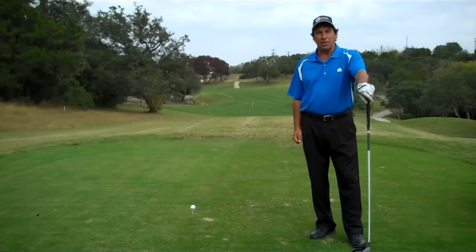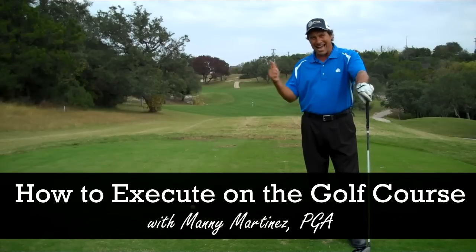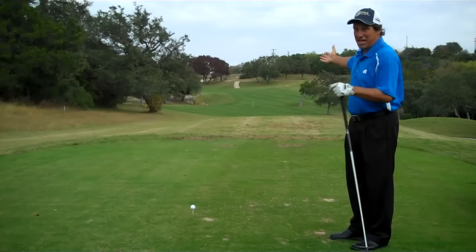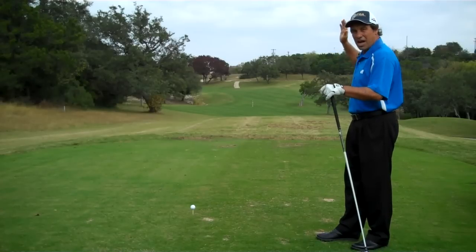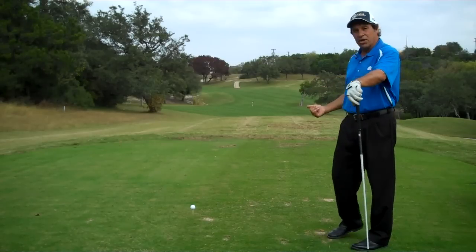Hi, my name is Manny Martinez. I'm at Cedar Creek, hole number 12, and today we're going to talk about the what and the how of the golf swing. As you can see here on number 12, there's a lot of trouble downrange — we've got creek on the left, trees out on the right side, and we can probably drive it through the fairway.